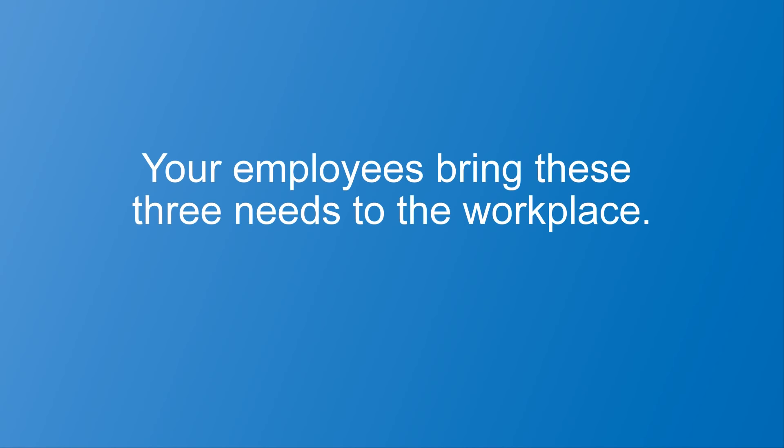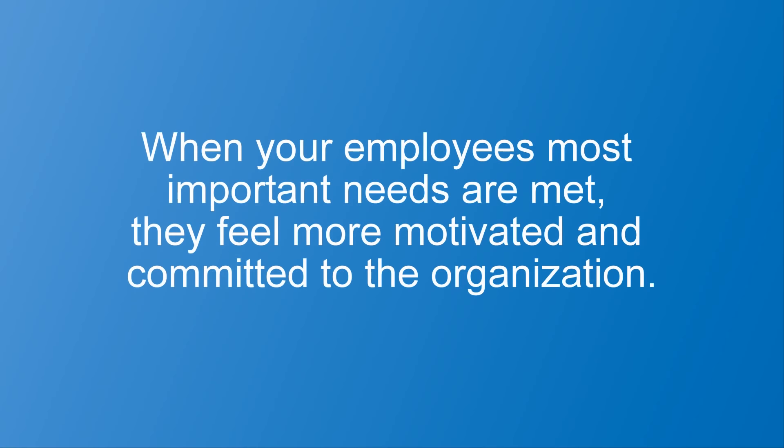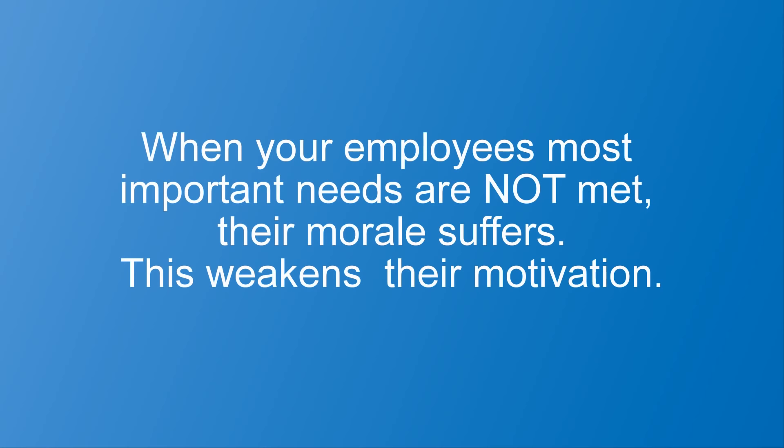Your employees bring these three needs to the workplace. When your employees' most important needs are met, they feel more motivated and committed to the organization. When your employees' most important needs are not met, their morale suffers. This weakens their motivation.